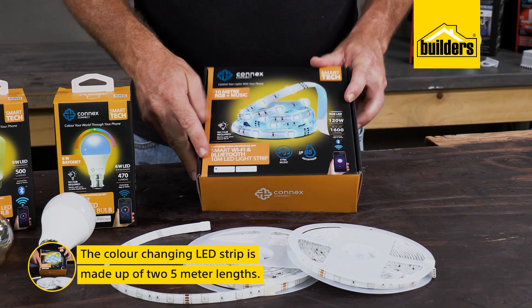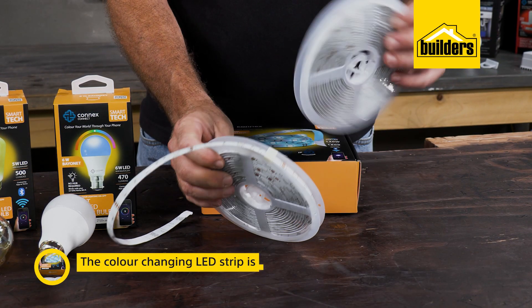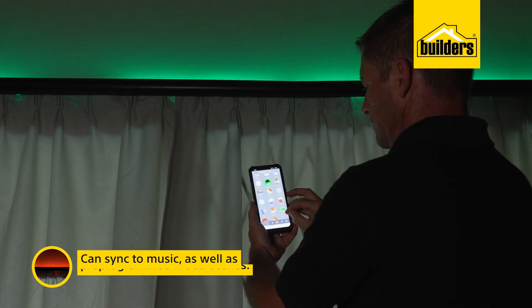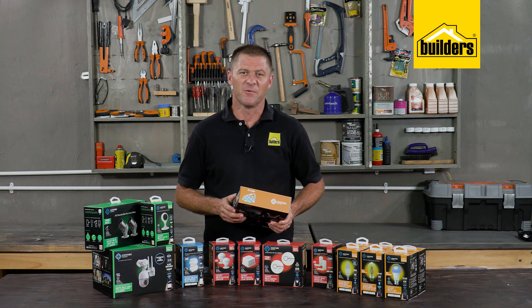This colour-changing LED strip is made up of two 5-meter lengths. It has the function to sync to music that is being played, as well as pre-programmed mood scenes. Maybe we can put these up in the workshop!